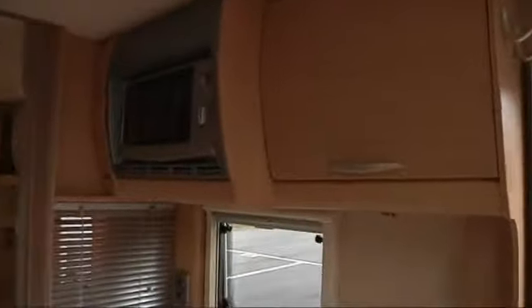Underneath the cooker there is your grill, your oven, and storage. Across from there is a microwave which has been installed safe to travel with, and underneath the microwave is all your food preparation area — lots of nice workspace and it's not too high.